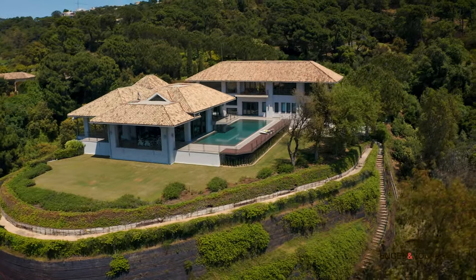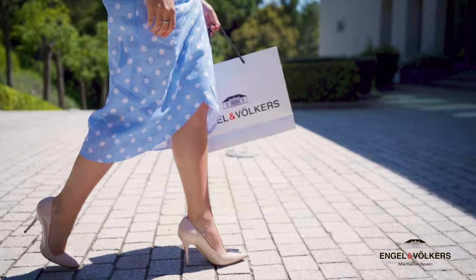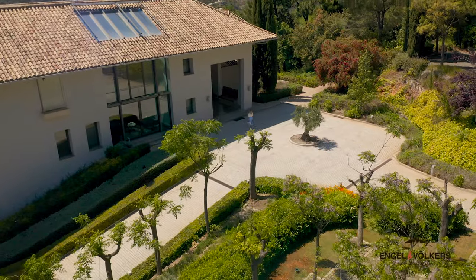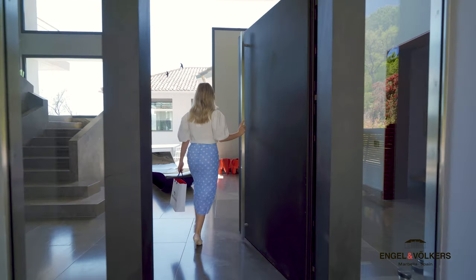In the exclusive gated community La Zagaleta, securely tucked behind private gates and surrounded by enchanting forests, rests this stunning contemporary estate.